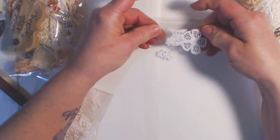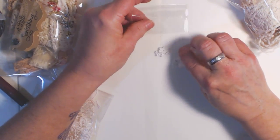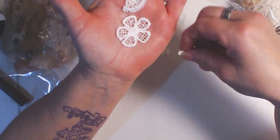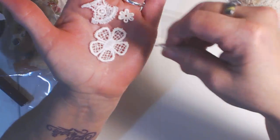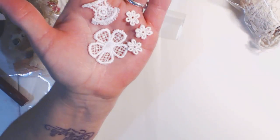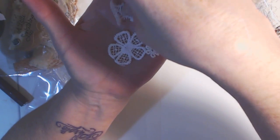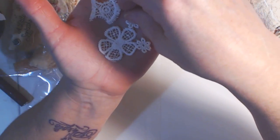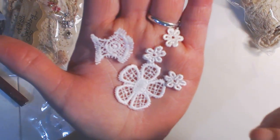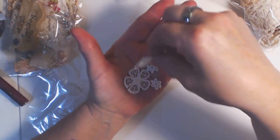And then you're going to get these little appliques that she put in a bag for you. I think she left everything white so that you could tea stain it, or avocado dye it, or coffee stain it — whatever you'd like to do. You get all those — they're so cute, just tiny little embellishments.